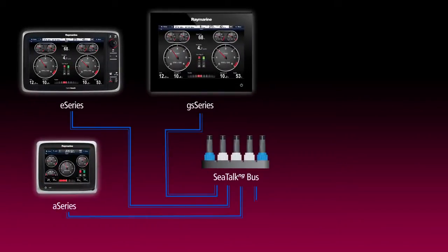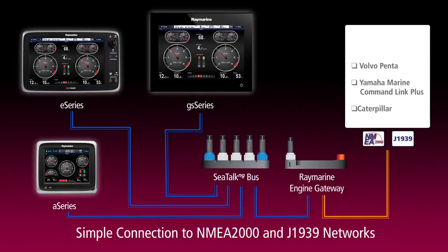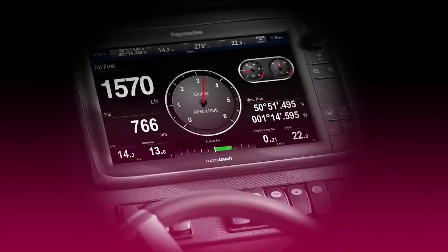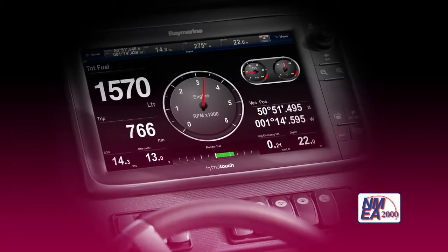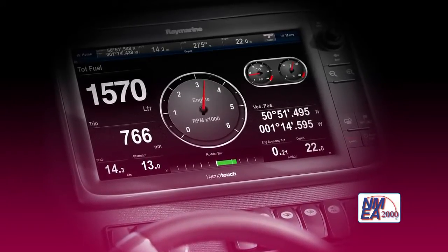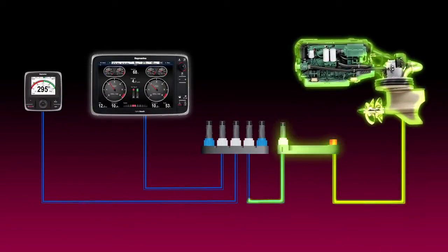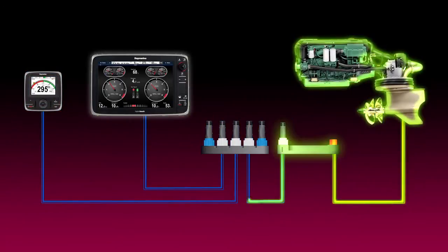The innovative ECI-100 engine and control interface connects directly to the industry standard NMEA 2000 or J1939 digital data bus used by leading marine engine manufacturers. Then, a simple NMEA 2000 connection to RayMarine's SeaTalk NG network delivers detailed engine vitals seamlessly to RayMarine multi-function displays. The ECI-100 takes care of all the data translation and ensures a reliable and worry-free connection.